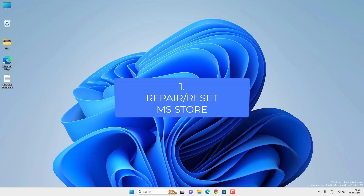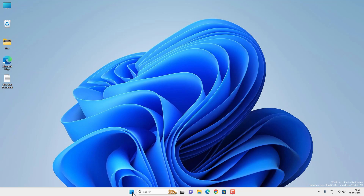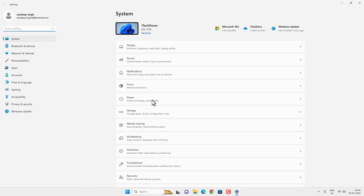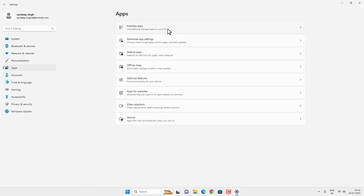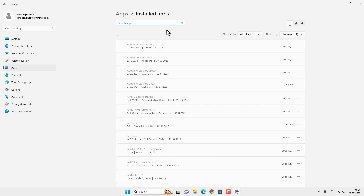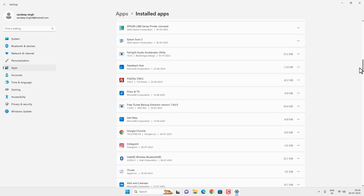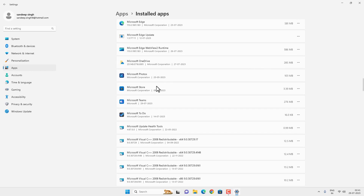The first thing you can try is to repair and reset Microsoft Store from the Windows apps option. Go to the Start menu, then Settings, go to the Apps option and click on Installed Apps. Now look for the Microsoft Store app, scroll down to find it, then click on the three little dots next to Microsoft Store and click on Advanced Options.